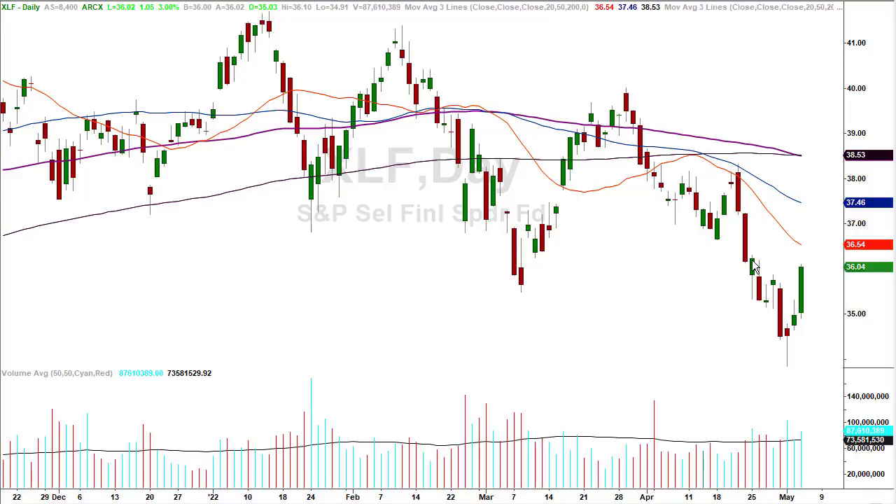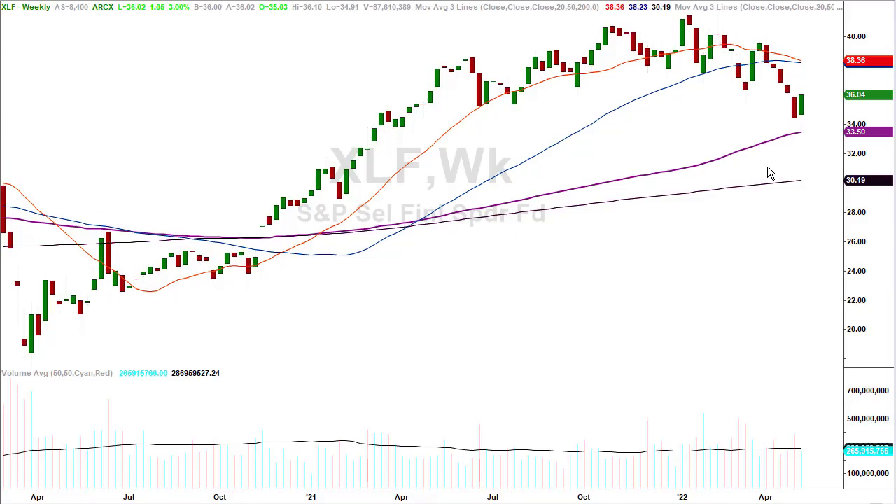Financials — same thing, same chart: 20-period moving average, big breakdown candle, all that stuff. They made a lower low and are reversing. Also coming up short of its 100-period moving average on the weekly chart — so that's a little bit of a rope-a-dope type of situation. They come up short of a 100-period moving average on weekly charts, not only in the XLF but we looked at it in the S&P also.